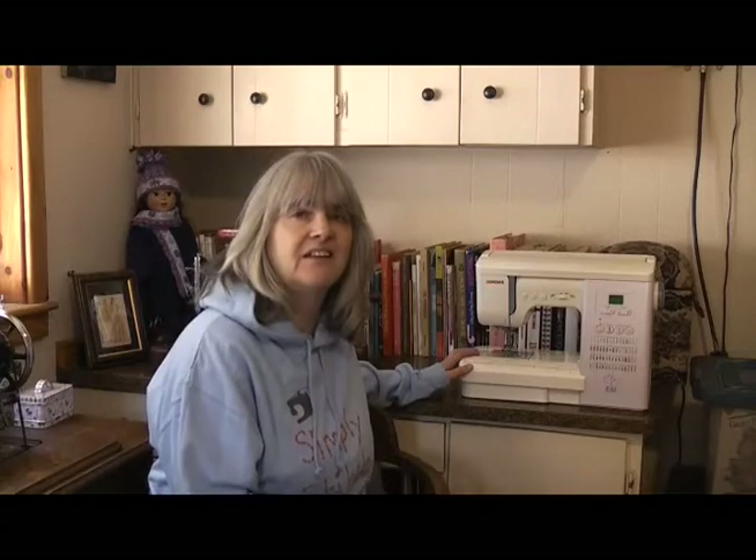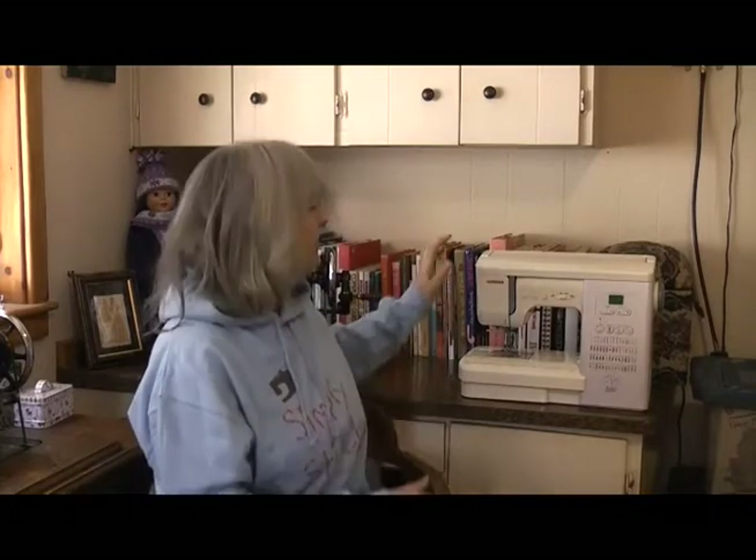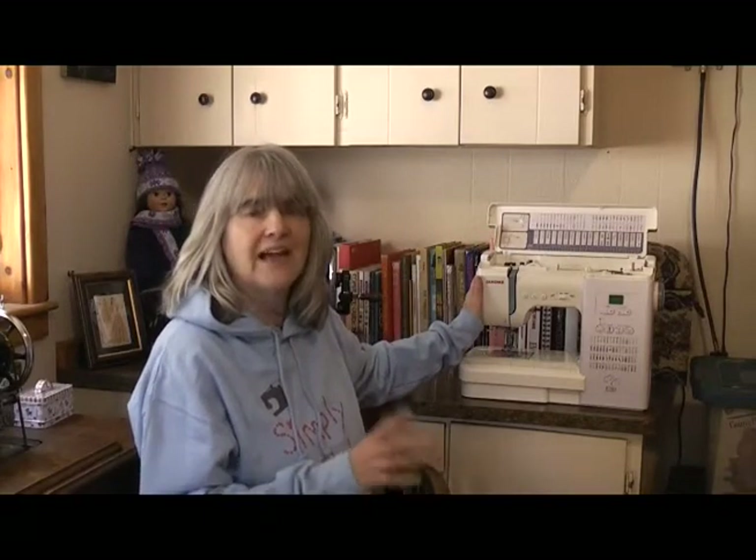These days we tend to use the terms electronic and computerised interchangeably. Jerome is a machine with a computer chip, so he is technically computerised, but he's not fully computerised. Although he has some functions controlled by his computer chip, he also has some functions that are manually operated — like the automatic needle threader, for instance. I'll get into the full differences between partly and fully computerised in a little while.